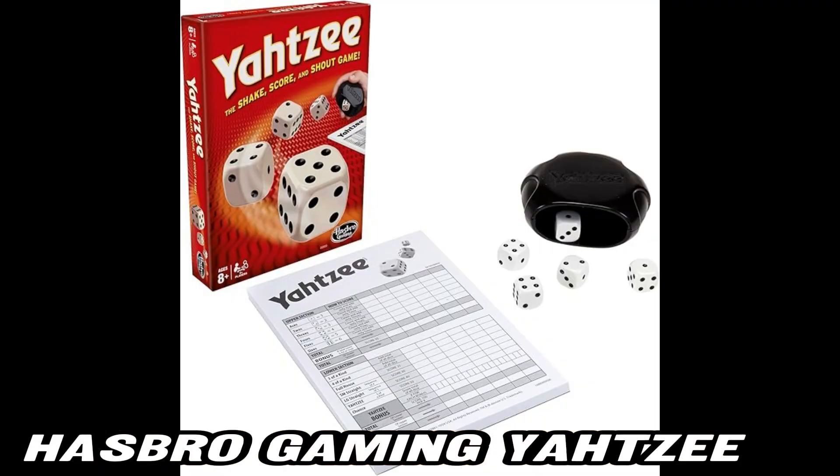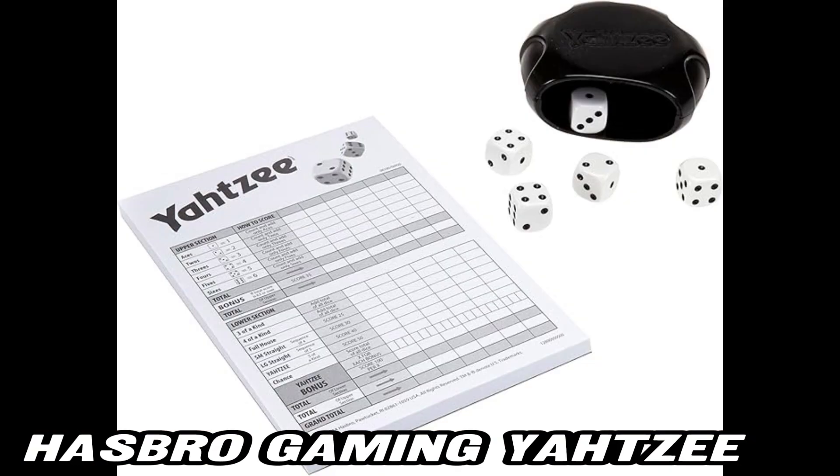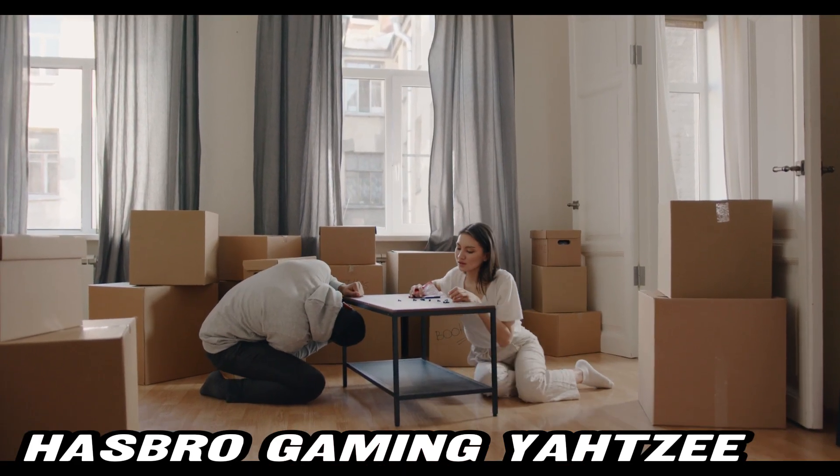Looking for a game that's easy to learn but hard to master? Yahtzee has you covered. Whether you're a beginner or a seasoned pro, the rules are simple, but the strategies can get deep. Plus, the compact shaker-slash-storage case makes it a breeze to take the fun anywhere.